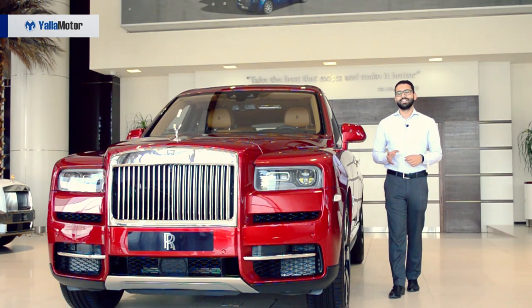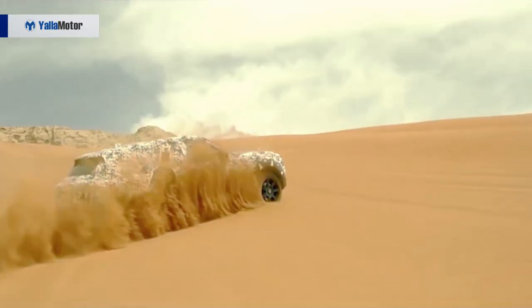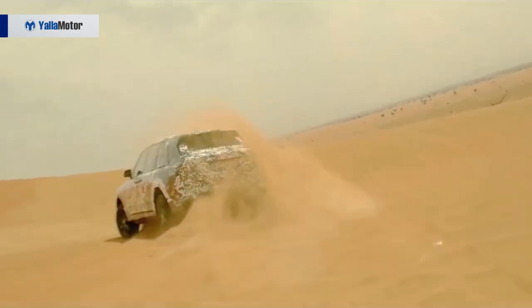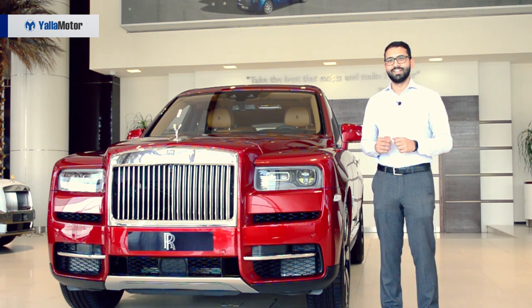This is the Rolls-Royce Cullinan. After three years of development, months of testing — some of which was out in the UAE deserts — and numerous online renderings, it brings me great joy and pleasure to introduce you to the first-ever SUV from Rolls-Royce, the Cullinan.